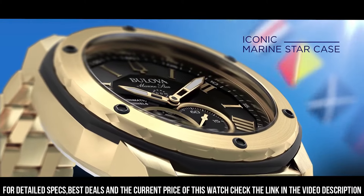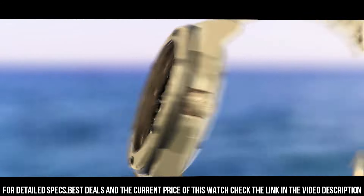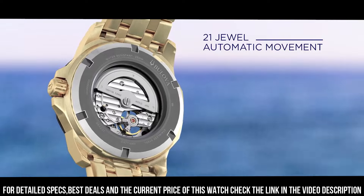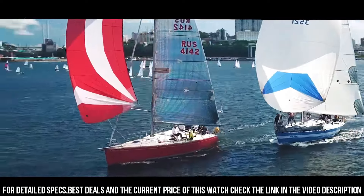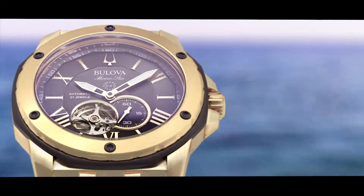Case: stainless steel, gold tone, 45 millimeters. Glass: mineral crystal. Dial color: black. Water resistant to 200 meters — suitable for swimming, showering, and snorkeling.